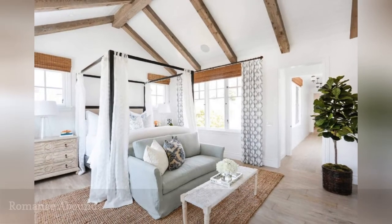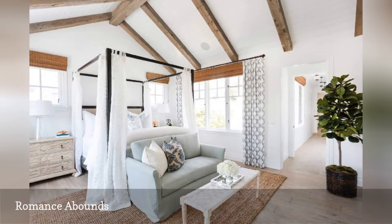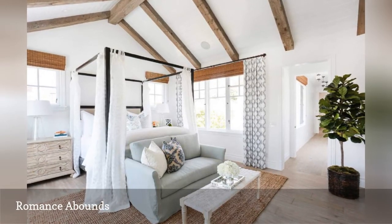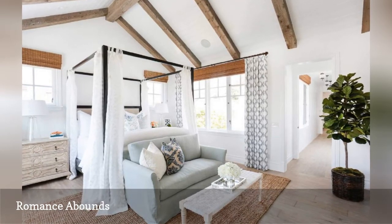Nothing says romance like a canopy bed. Chosen by Blackband Home and Design, the gently draping panels on the bed are quite simple, but add a touch of soft sensuousness to an otherwise serene bedroom.